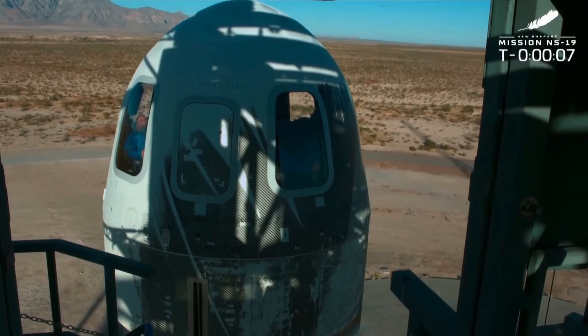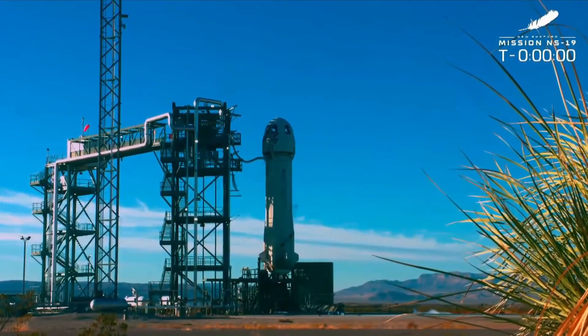Ten, nine, eight, seven, six, five, four, command engine start, two, one, shoot.